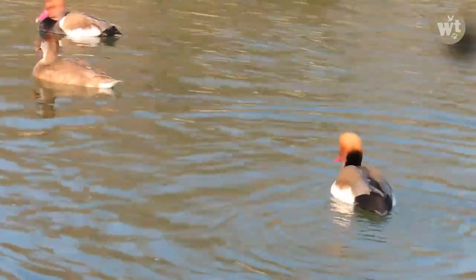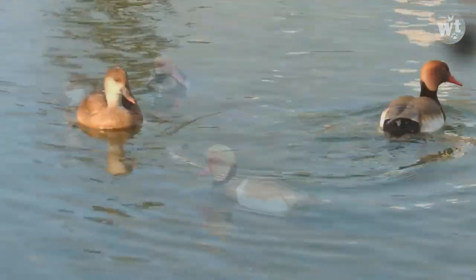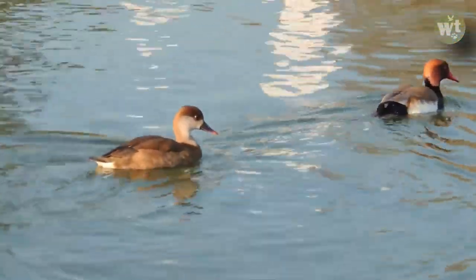The female does not have brightly colored feathering like the male, and it generally has brown feathers with white spots.